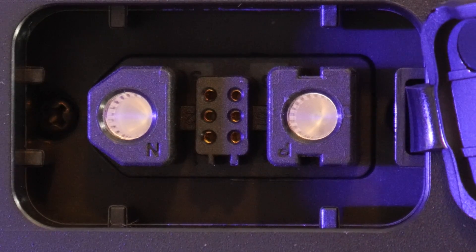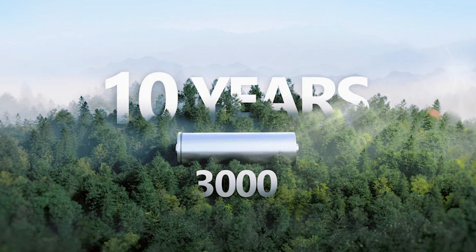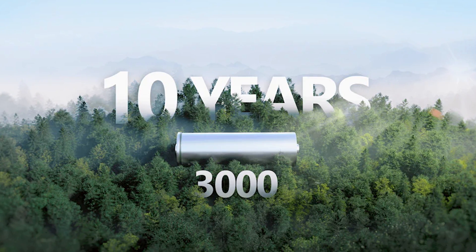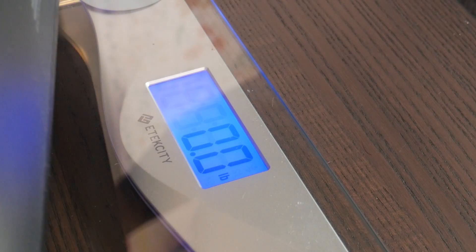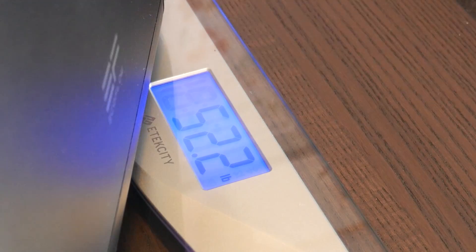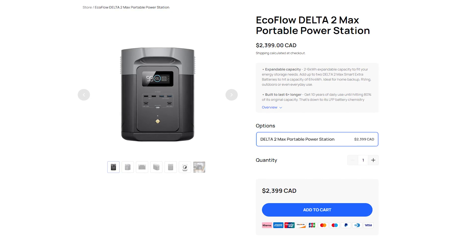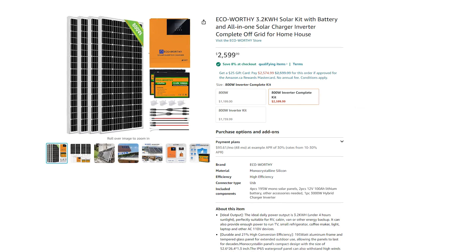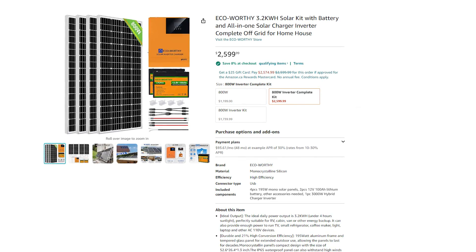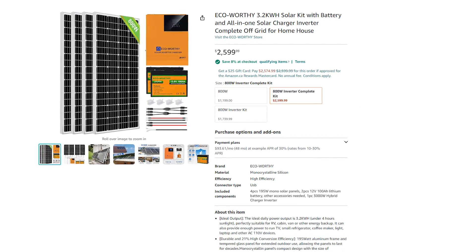EcoFlow sells these extra units for $1,699 Canadian, and they can boost the max capacity to over six kilowatt hours. The batteries in this power station are rated to last over 10 years. The whole unit weighs in at just over 50 pounds, and it's pretty easy to carry around thanks to its two large handles on either side. The EcoFlow Delta II Max comes in at $2,400 Canadian, which is competitively priced with some of the DIY solar power station kits I've seen, but it's hassle-free, easily moved, and you don't have to do any wiring.